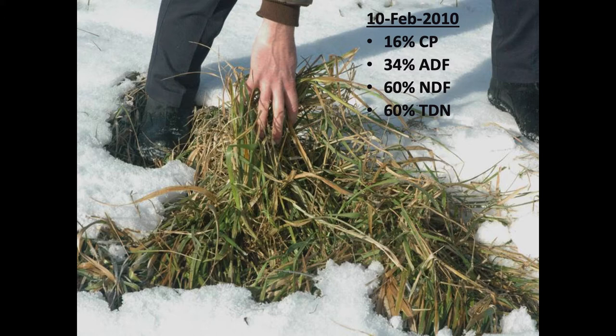Stockpiled tall fescue is almost always higher in forage quality than most of the hay we make in Kentucky. So it's a really good match for fall calving herds in the Commonwealth.